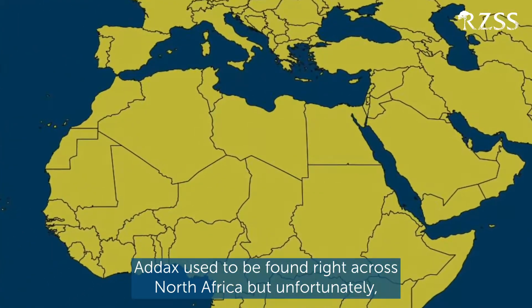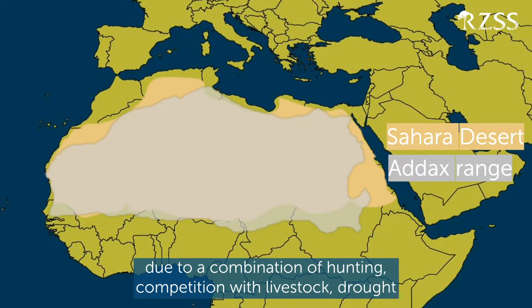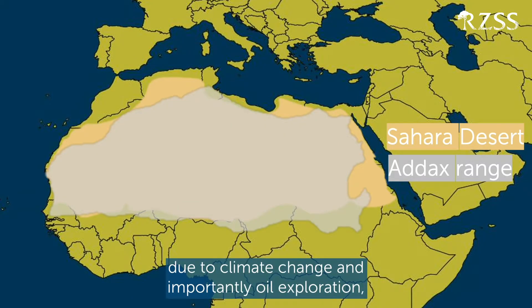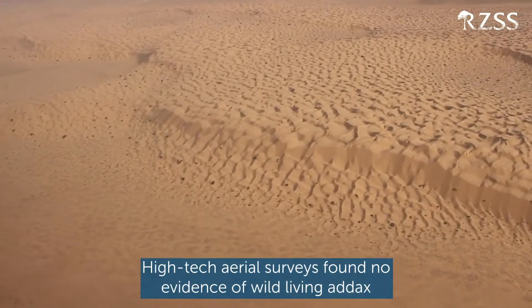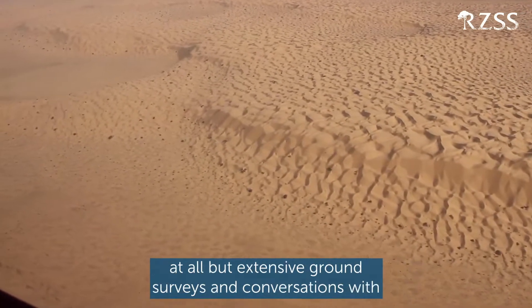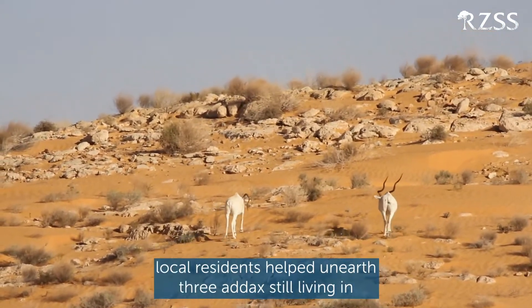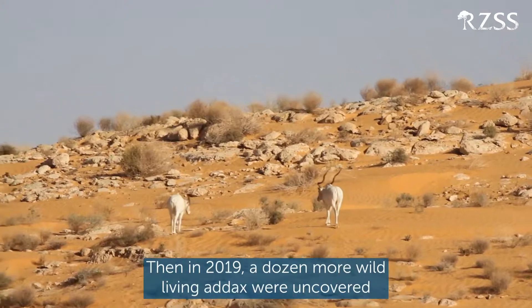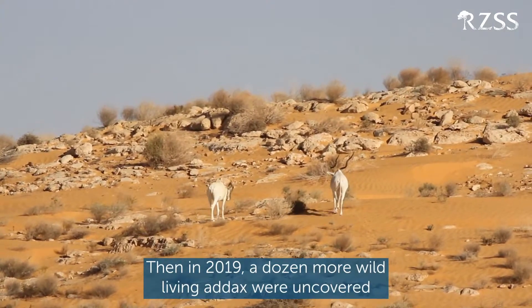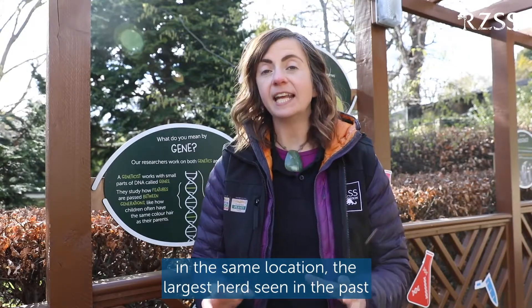Addax used to be found right across North Africa, but unfortunately due to a combination of hunting, competition with livestock, drought due to climate change, and importantly oil exploration, by 2016 addax were thought to be extinct in the wild. High-tech aerial surveys found no evidence of wild-living addax at all. But extensive ground surveys and conversations with local residents helped unearth three addax still living in the wild — the species was not extinct after all. Then in 2019, a dozen more wild-living addax were uncovered in the same location, the largest herd seen in the past 10 years.